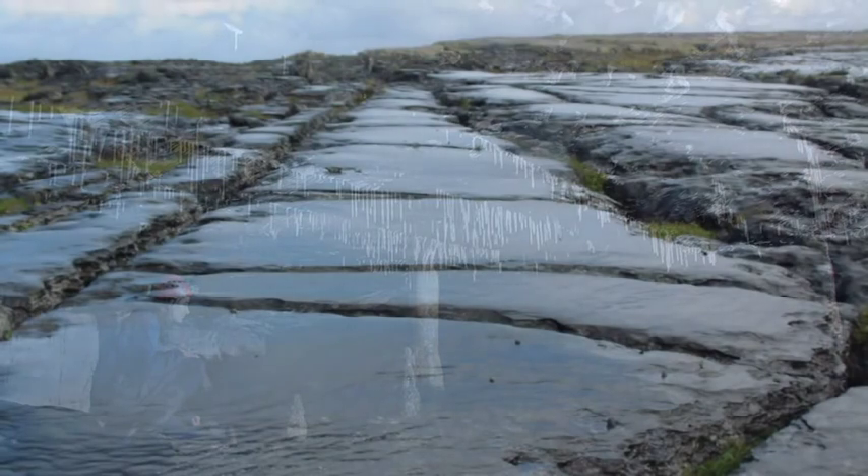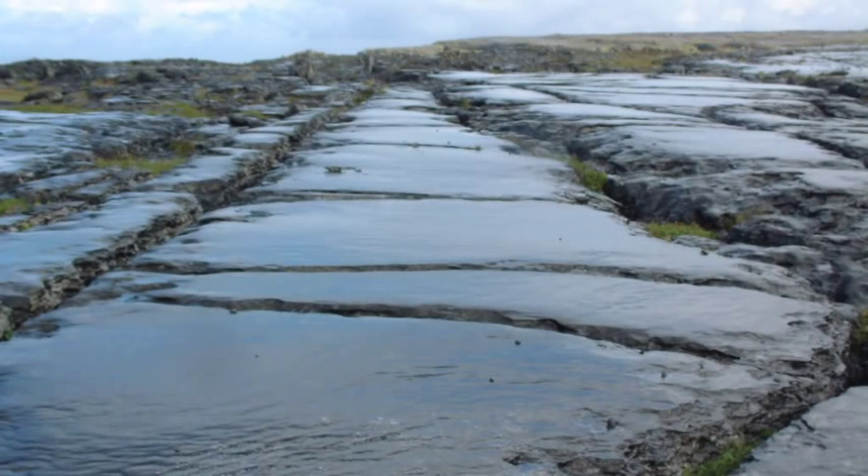Glaciation also played a pivotal role in the Børn's evolution. Massive ice sheets peeled back the existing protective shale cover from the Børn, exposing the limestone beneath to the ravages of ice and water.